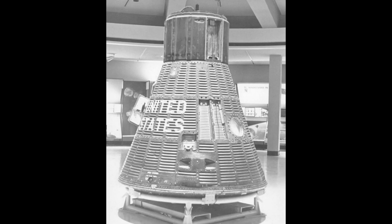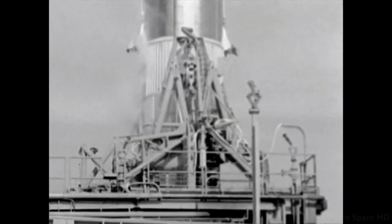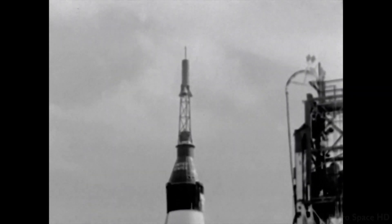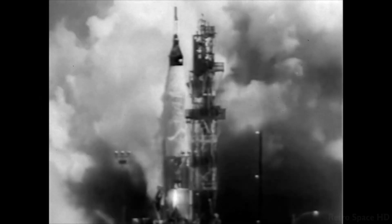Despite a bit of propellant slosh toward the end of ascent, all test objectives were met. But the next flight would not go so smoothly. Launched only two months later, Mercury Atlas 3 was intended to put an uncrewed Mercury spacecraft all the way into orbit and incorporated a number of technical improvements on the booster. However, only a few seconds into the ascent, the vehicle failed to initiate a pitch-and-roll sequence, continuing to fly straight up into the air.